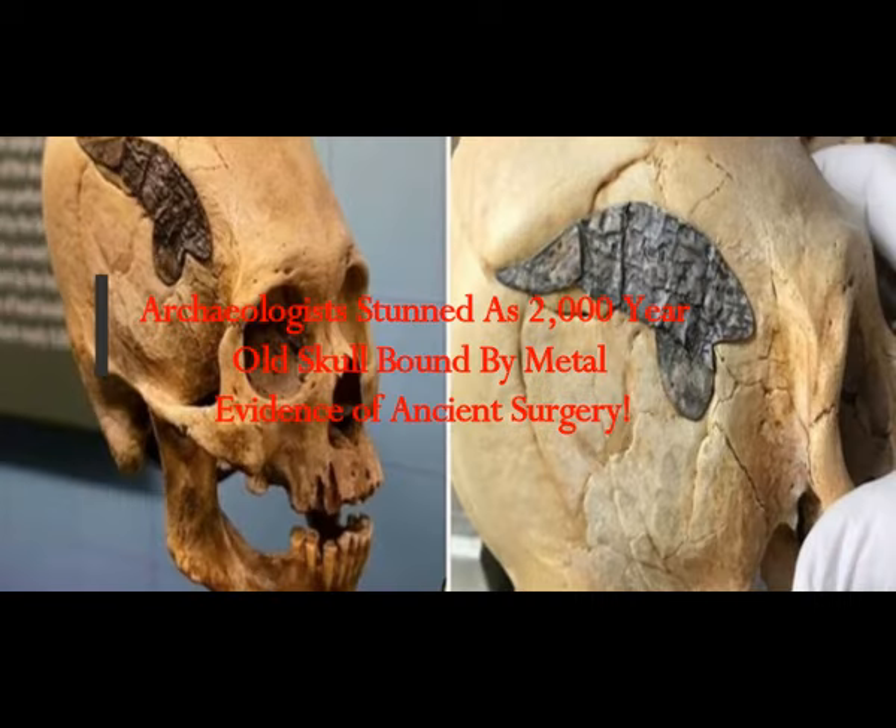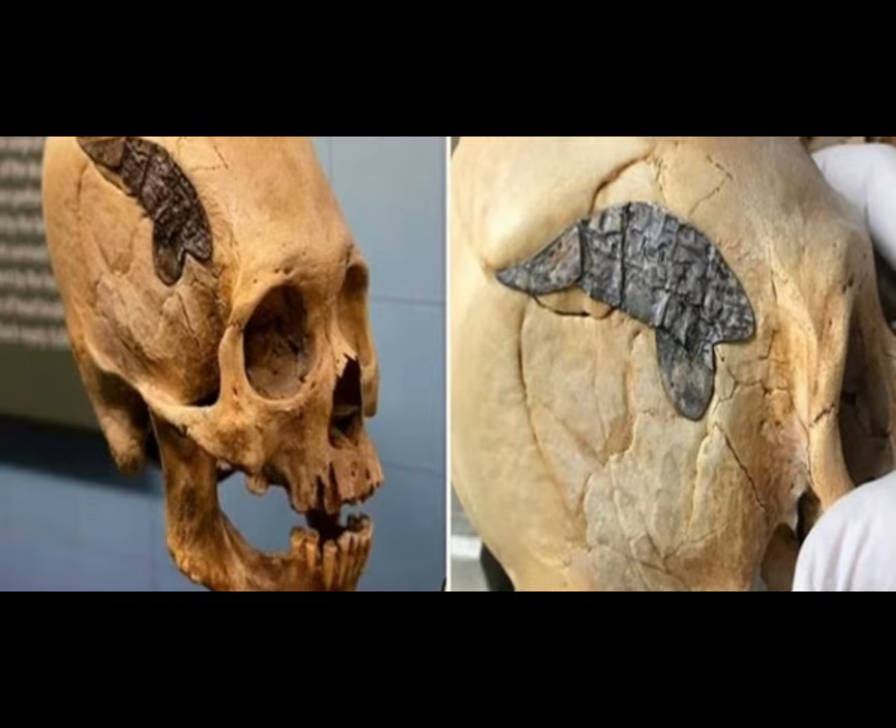Archaeology is stunned as a 2,000-year-old skull bound by metal shows evidence of ancient surgery. Look at this thing. How did they even put that in? How did it even stay there?